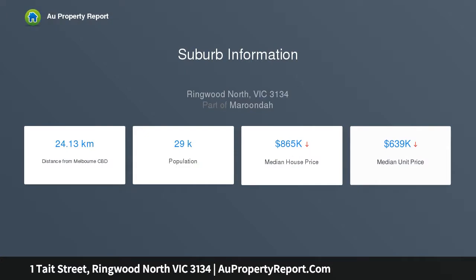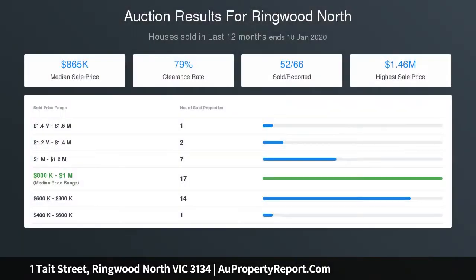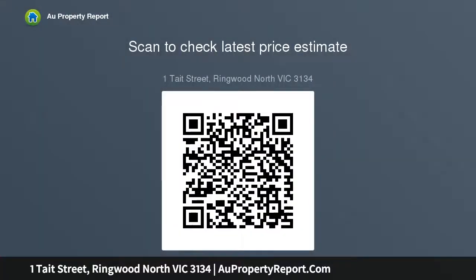The spacious front lounge and dining room is accentuated by a bay window and is complemented by a second-living meals area and well-equipped kitchen with a gas stove, electric oven and ample cupboard storage. Three bedrooms with built-in robes take care of accommodation, the large master containing dual built-in wardrobes plus en-suite, opening to the central bathroom with a bathtub, shower and separate toilet.